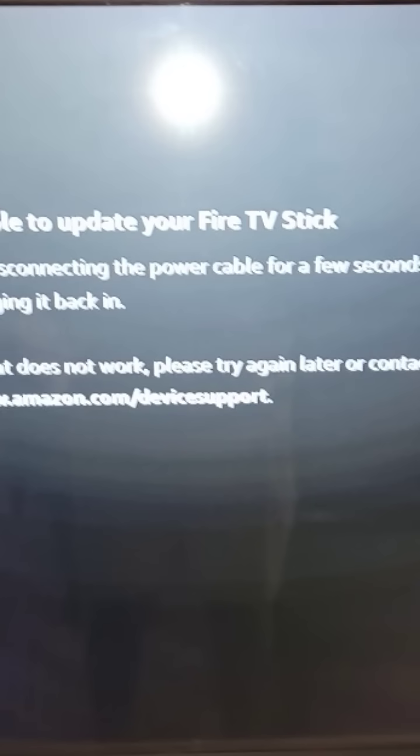Hi everyone, if you are facing the same issue that after you have reset your Fire TV Stick it is not updating, then the issue is the internet connection. In my case, Wi-Fi is working fine and all the devices connected to it are also working fine, but I have noticed two things: first, few of the apps are not working.